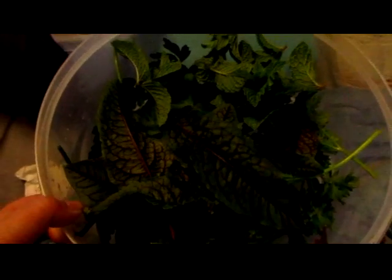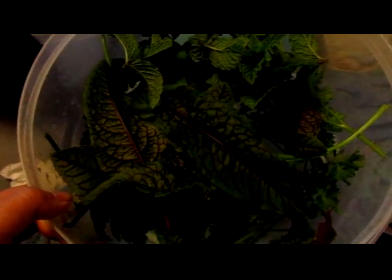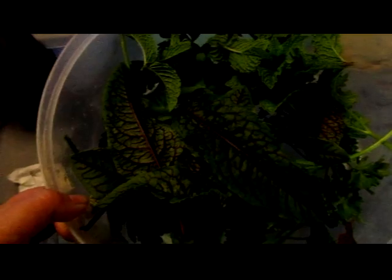This is today's harvest from the garden. I've got some spearmint, some Italian flat leaf parsley, some curly parsley, and the first of the blood vein sorrel.